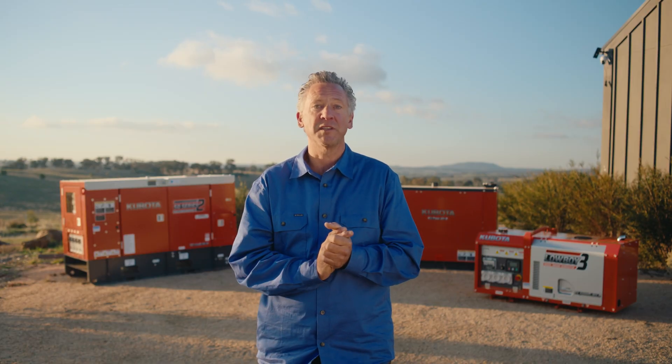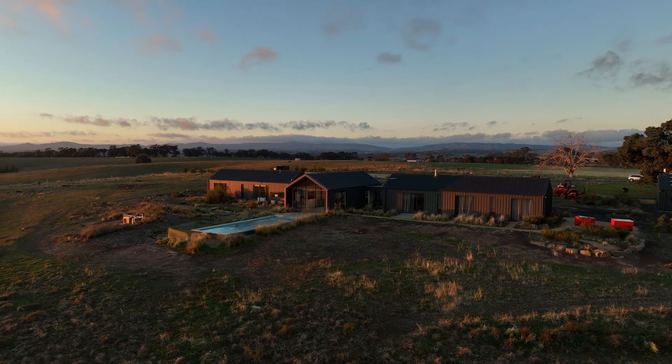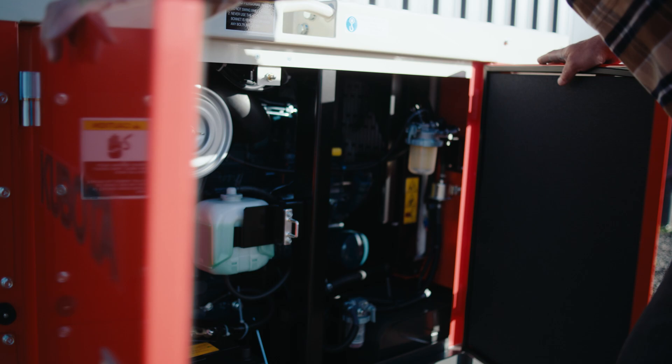Now there are a few additional things to consider when purchasing your generator. First up, the alternator. The beauty of Kubota's generators is that they all run Japanese-made alternators, ensuring dependability.